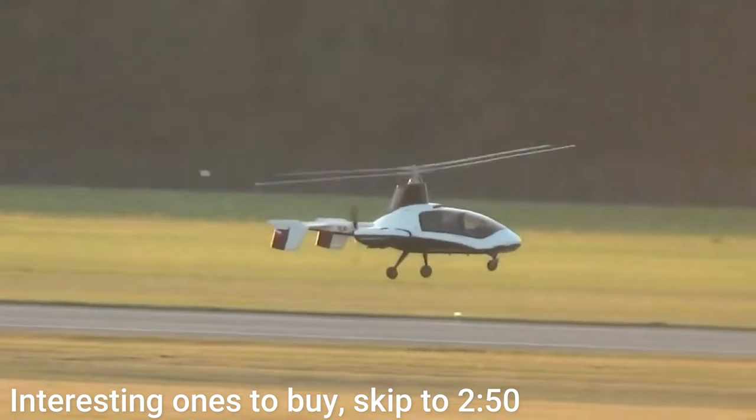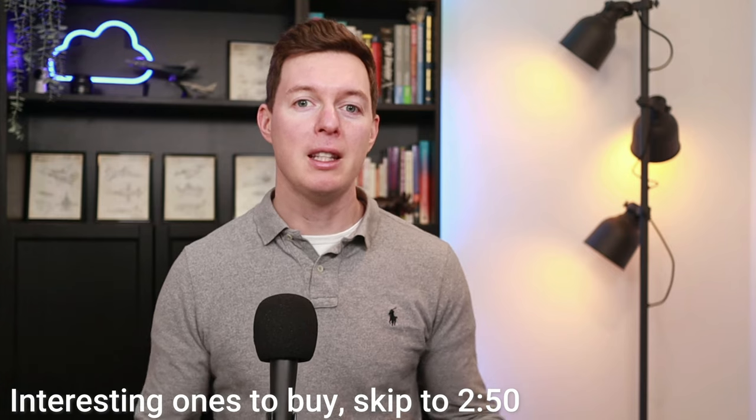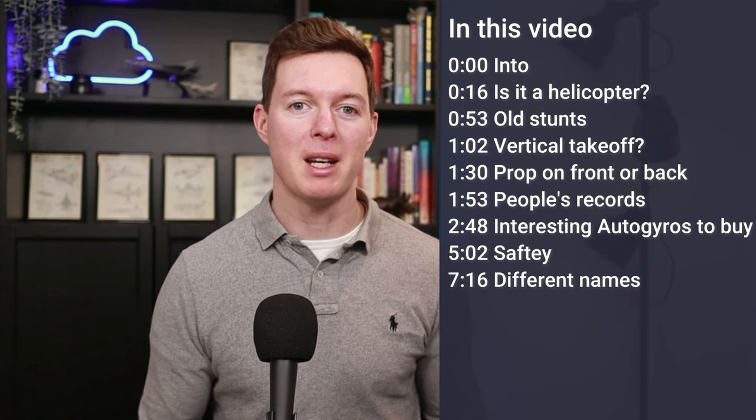So you want to know about this strange looking flying contraption, the Autogyro, also called the Gyrocopter or Gyroplane. In this video, I'm going to bring you some quick information about them.